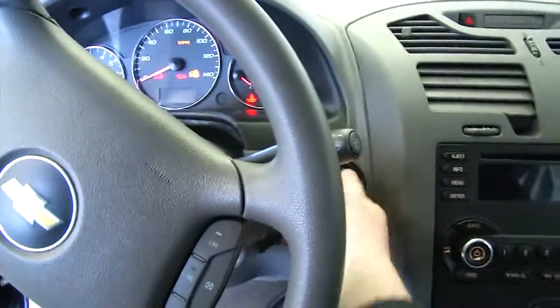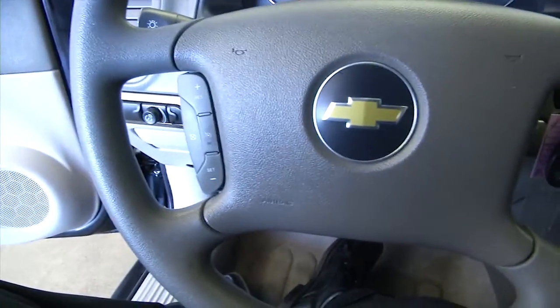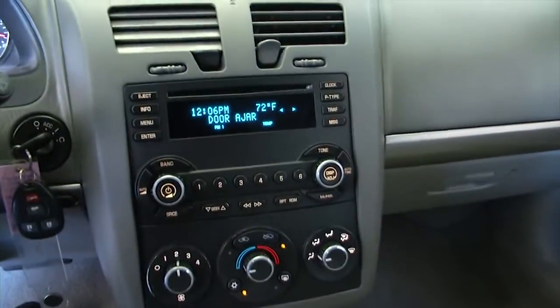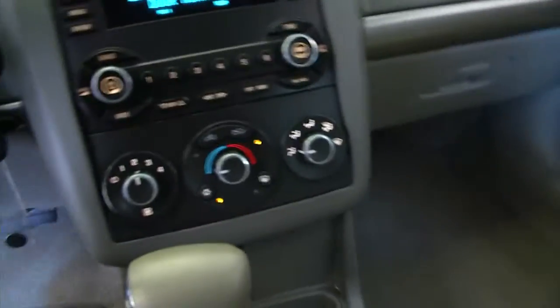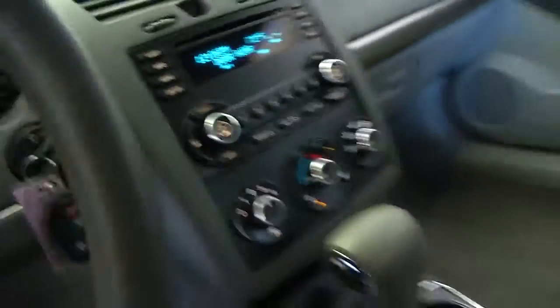Start it up, stop the bell from ringing. Cruise control mounted on the steering wheel, AM FM radio, CD player, heat controls. Looks pretty nice.